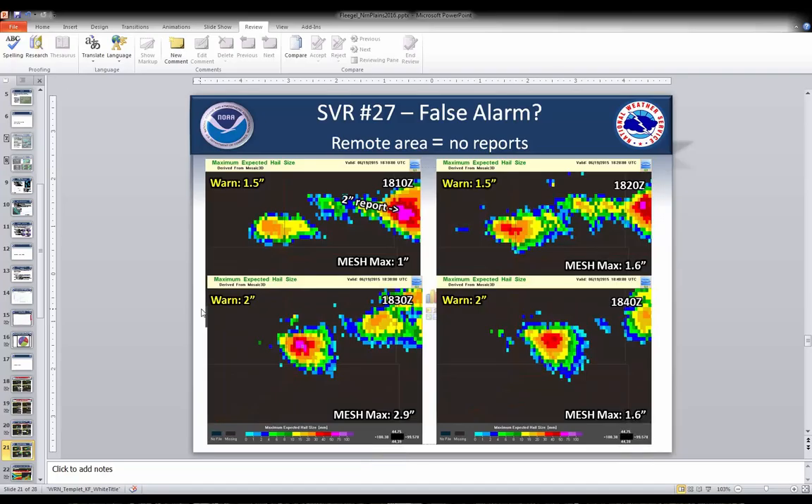Here's an example of what might look like a false alarm, but to me it's a verified event. We had already received a 2-inch hail report, so when we issued the warning we were up to 1.5-inch for the storm to the west of that report. Going through time, the MESH was trending up, so we trended the warning up to 2-inch. The MESH continued trending to 2.5 inches and we maintained the 2-inch hail warning — which was really good — but it just happened to be in the middle of nowhere with grasslands and maybe a few cattle. There was really nothing there to help with verification, but to me that was a well-warned event.